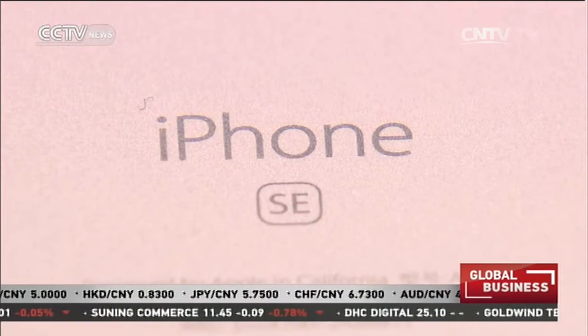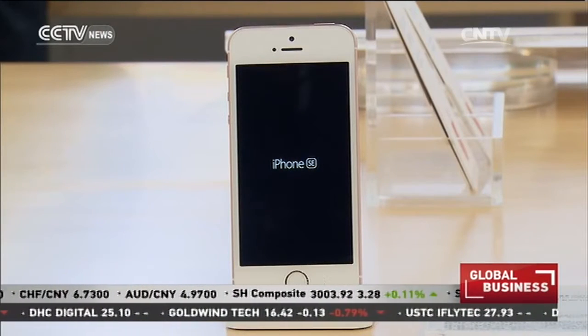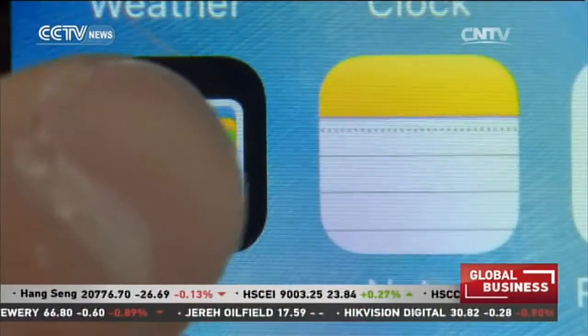While the phone looks the same as the three-year-old iPhone 5S, its performance has been powered up. This new phone is powered by the same chip as the iPhone 6S — it is twice as fast as the iPhone 6. Apple Pay is also installed, and people can just press the home button to pay.